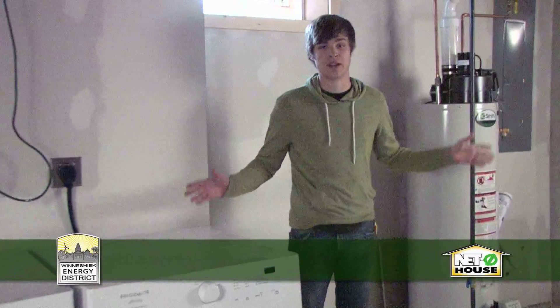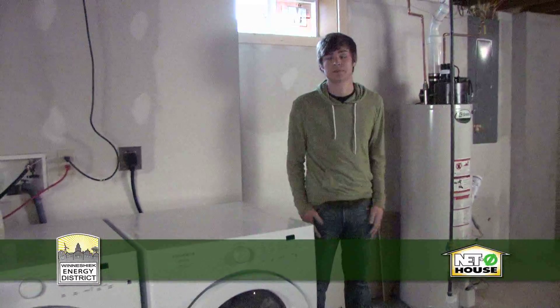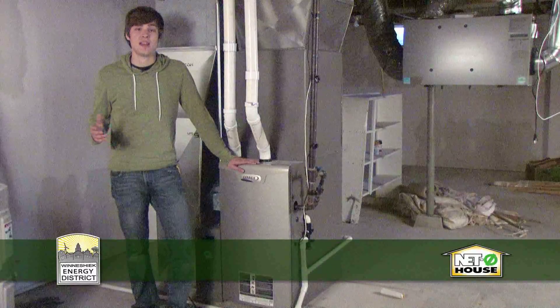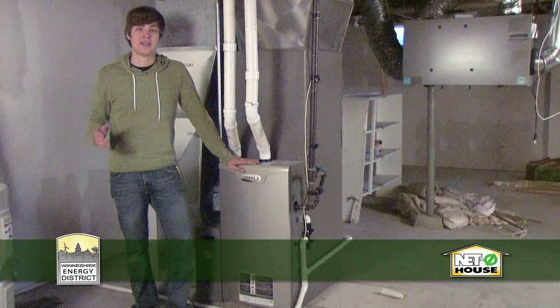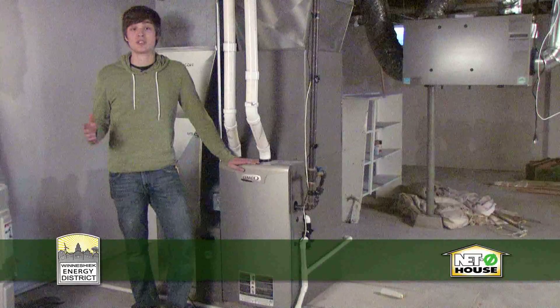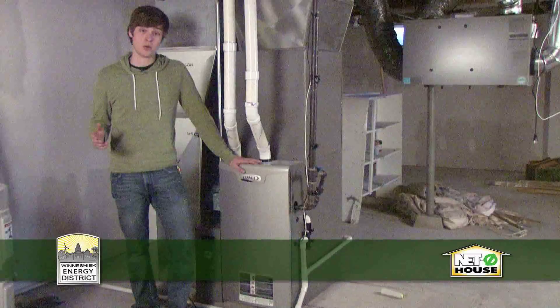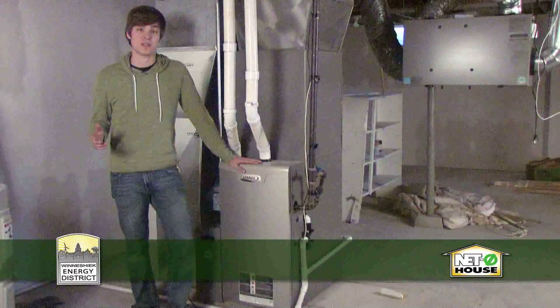The old electric water heater was a real drag on our electric usage, and since we're trying to produce all the electricity on site, we switched to a high-efficiency gas water heater. We also moved the washer and dryer very close by so that all the hot water in the house is concentrated in a very small area. We're using two sources of energy to heat and cool the house: electricity and gas. An air source heat pump provides cooling in the summer and heating during all but the coolest parts of the year — using electricity provided by our solar panels on the roof. During the coldest parts of the year, a high-efficiency gas furnace provides supplemental heat.